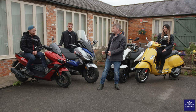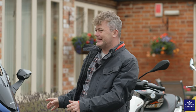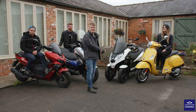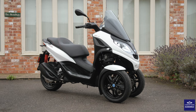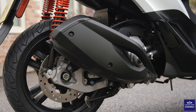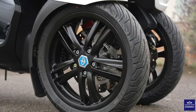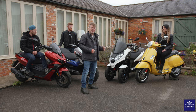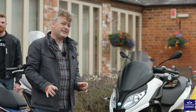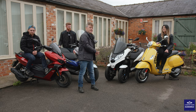You guys have all chosen 125s, which is natural because you can ride them after doing a day's training on the CBT. But I've chosen something a bit different — the Piaggio MP3 300. It's obviously bigger, a bit faster, 27 brake horsepower, £7,250, and it's got three wheels — two at the front, one at the back. Because it's a bit wider, you can ride it on a car licence. So if you don't want to do a CBT, want something a little bit faster, and do a bit of motorway work, this might be the solution.